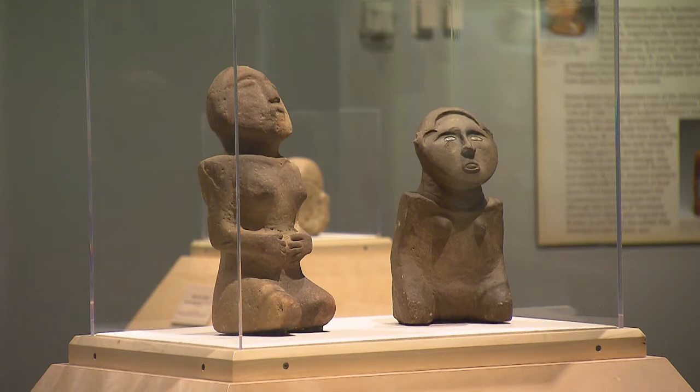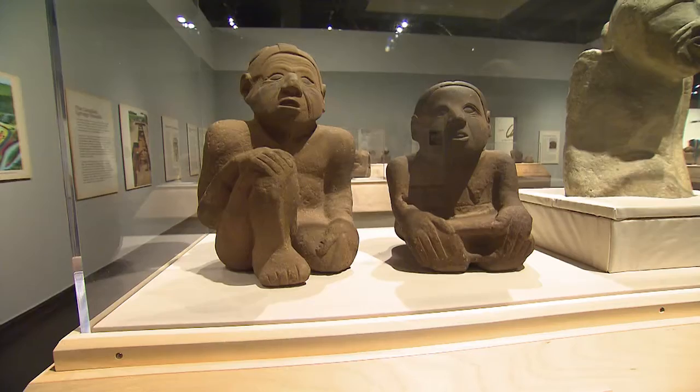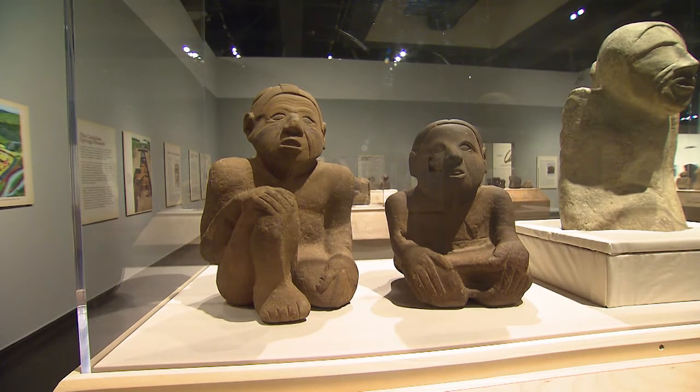What we know is these pairs were sacred figures. They were placed in the center of towns. Most of these are represented as people that are older, so they're the elders of the community that's being represented.